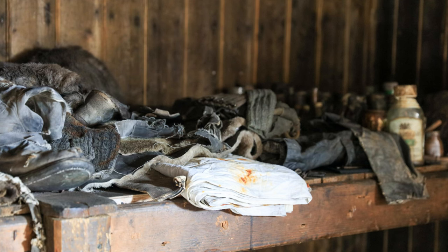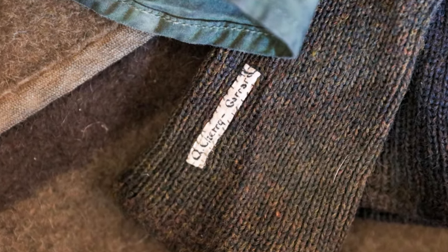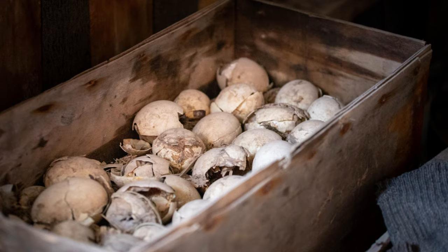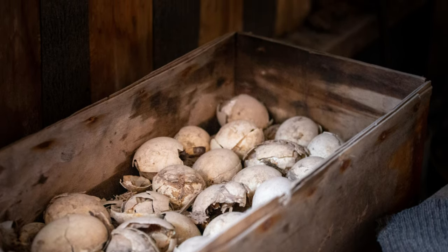My favourite artefact in the entire hut is this pair of socks worn by Apsley Cherry-Garrard. Cherry-Garrard wrote the legendary polar exploration book The Worst Journey in the World, which documents his, Wilson and Bowers' adventure to collect emperor penguin eggs from Cape Crozier in the middle of an Antarctic winter.